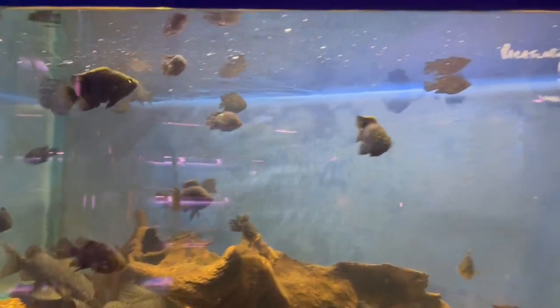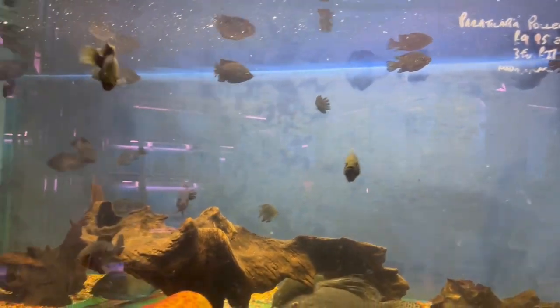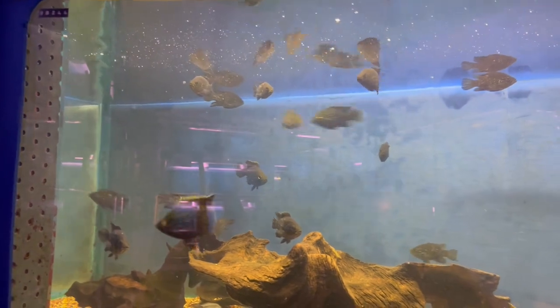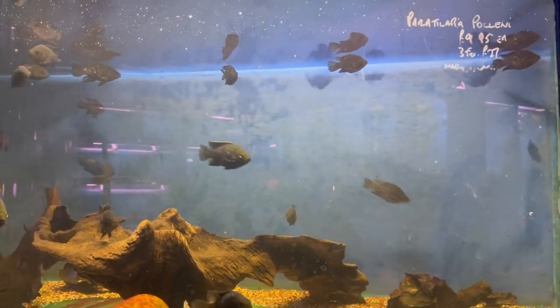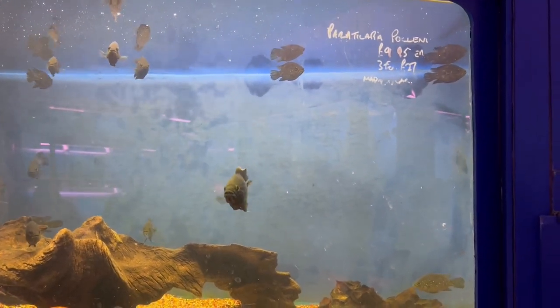If anyone's ever been to Wharf Aquatics, there are about 300 tanks, so trying to do a shop tour is quite difficult — obviously you've got people there as well. So what I've done is I've just chosen some of the cichlids. These ones are the Polonite Madagascan cichlids, at quite a good price.